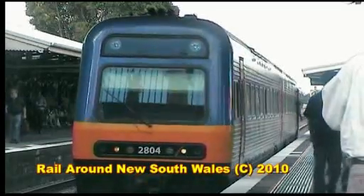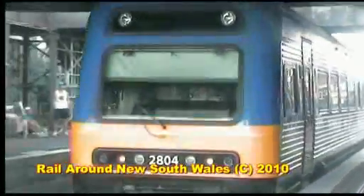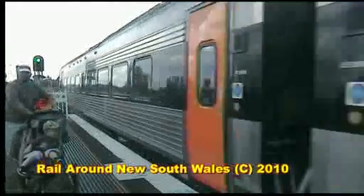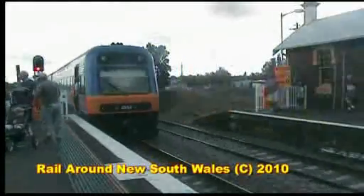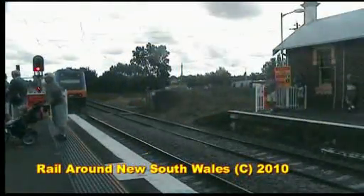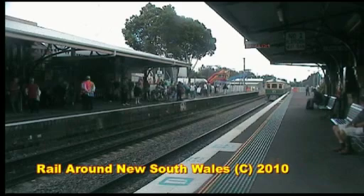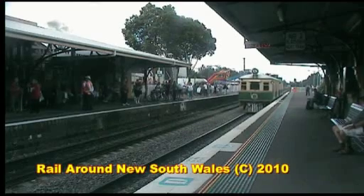2804 is seen leaving Maitland on a normal CityRail service. Meanwhile, CPH rail motor numbers 1 and 7 are both seen coming into Maitland station after an excursion to Newcastle.